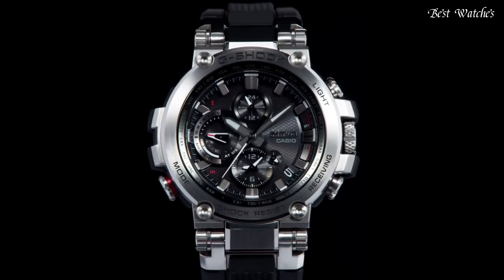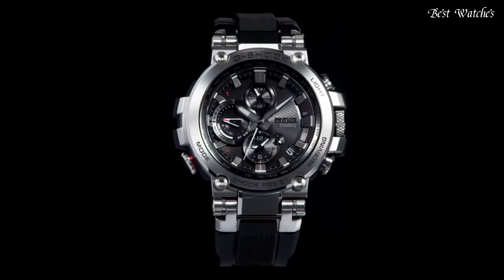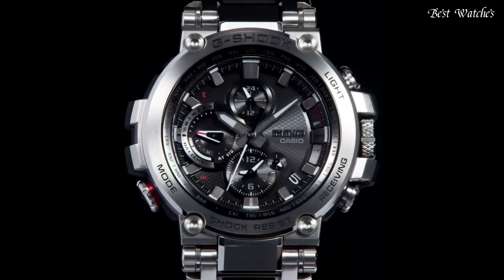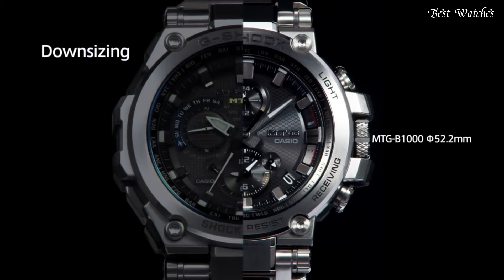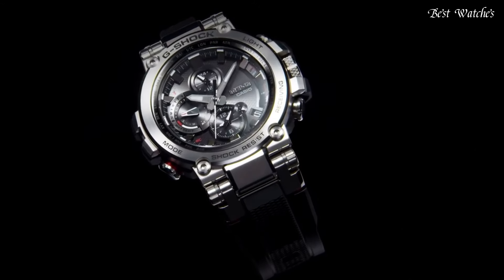Polymer case of round shape. Case dimensions are 51.7mm in diameter and 14.4mm in thickness. Display type, analog. This timepiece has sapphire, anti-reflection coating glass. 200m water resistance.